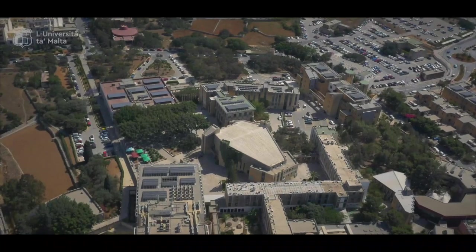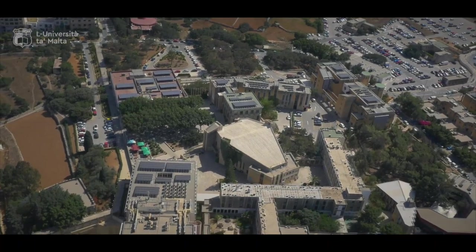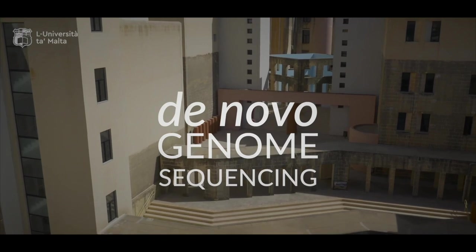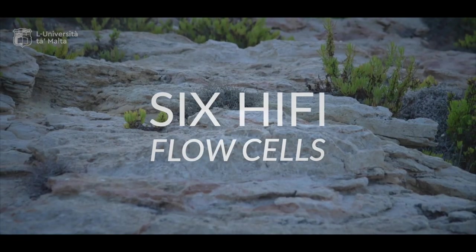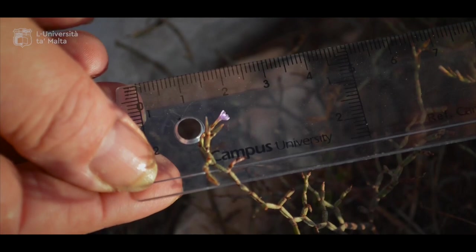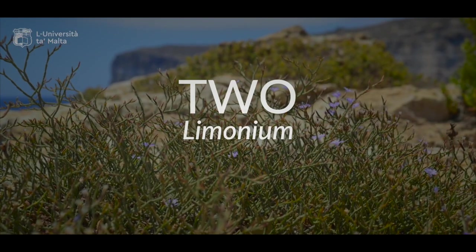Studies are carried out at the University of Malta, which at present is building its expertise on de novo genome sequencing. Through the SMART grant program, they wish to carry out de novo genome sequencing of two Limonium species.